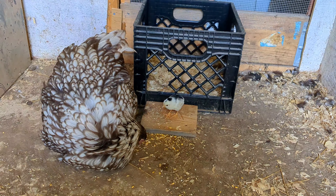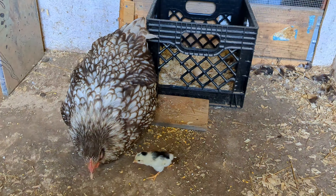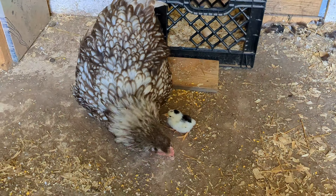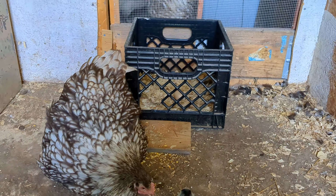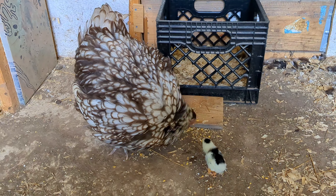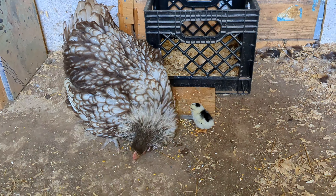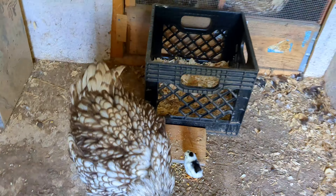One of our mother hens has hatched out a little baby chick, and I just wanted to give you guys a little update on how it's going. If you watched the previous videos about the broody hens, you'd know we had three hens here. The other two got off their eggs and the babies did not hatch. This chocolate silver laced Orpington was the only faithful mother to stay on her eggs and finally hatch out a baby chick.